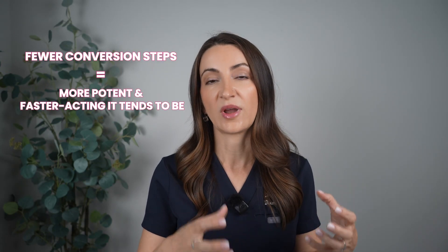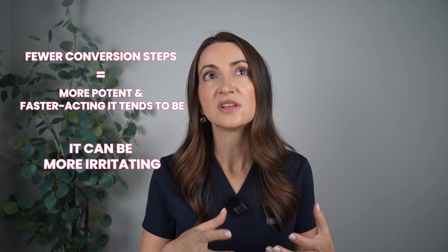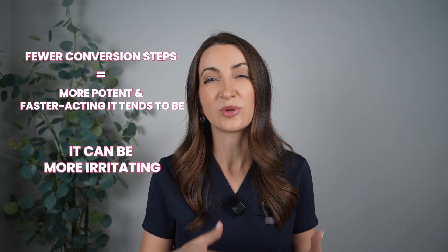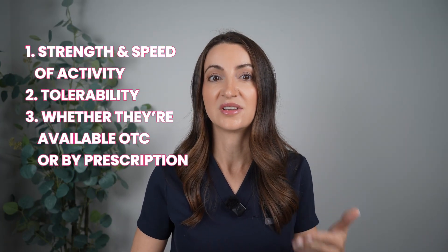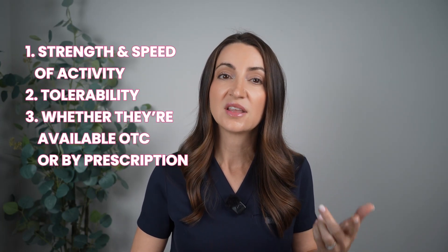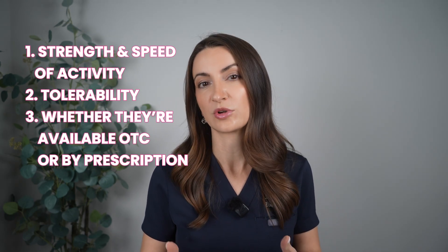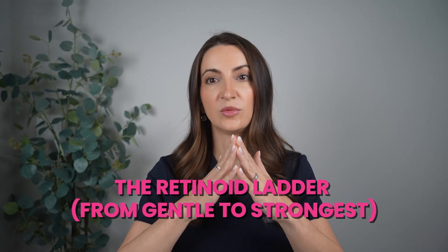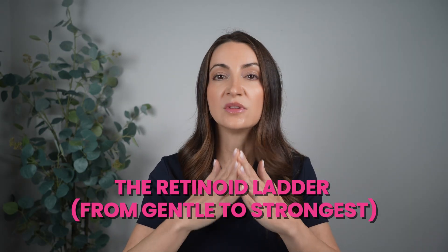In general, the fewer conversion steps a retinoid needs, the more potent and faster acting it tends to be, but it can also be a little more irritating, especially if your skin barrier isn't prepared for it. So when deciding which product is right for you, keep three things in mind: the strength and speed of activity, your tolerability, and whether it's available over the counter or by prescription. Think of this as a retinoid ladder or pyramid — starting at the bottom from the gentlest and working up to the most potent retinoid.